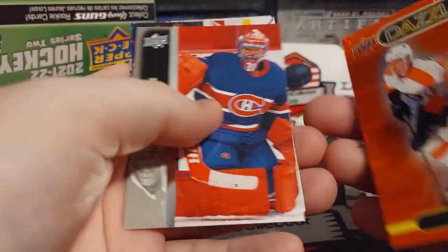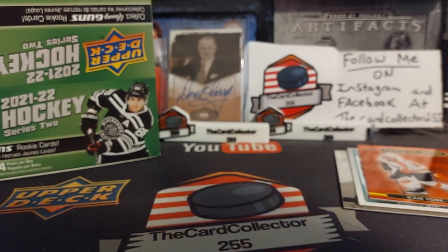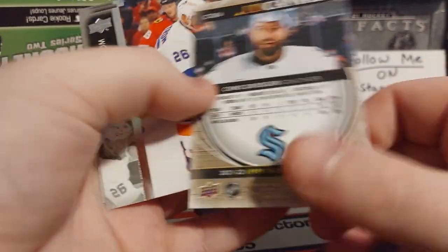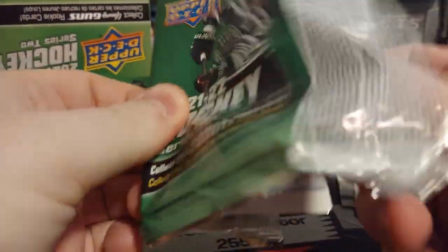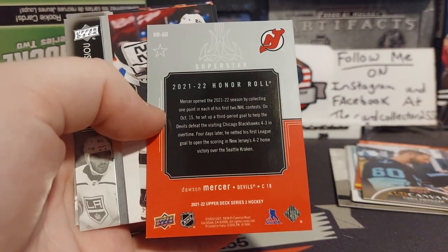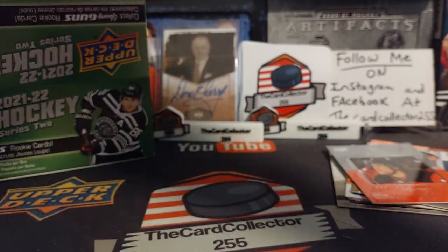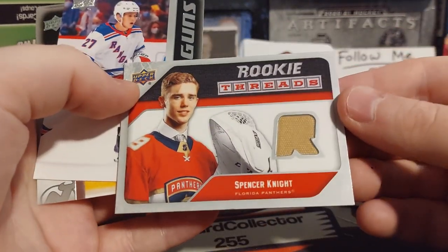We got a Cam York red — probably retail exclusive, or maybe a harder one to pull. Always looking for those good Young Guns. Chris Drieger canvas, Orlov — nice little canvas there. That pack was really hard to get into, and here it is: Dawson Mercer is our Honor Roll Rookie. Athanasiu, Lindholm, Provorov, Boston Kraus. Niederreiter — oh, we got a jersey materials card of Spencer Knight, that's not bad.